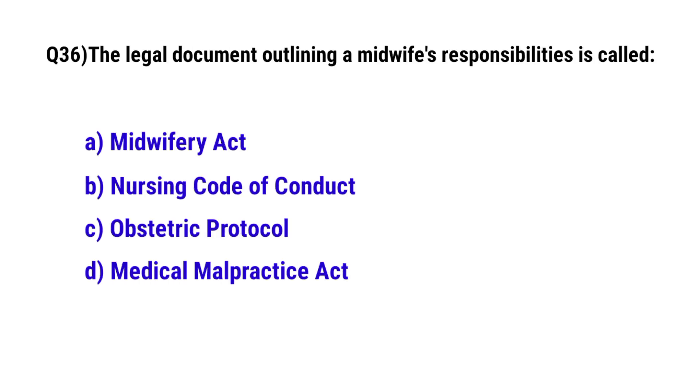Question 36. The legal document outlining a midwife's responsibilities is called? The correct option is A: midwifery act.